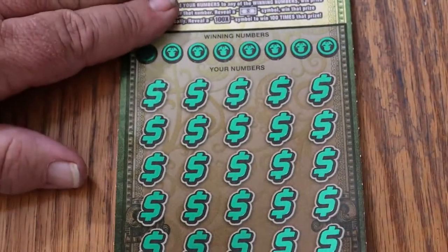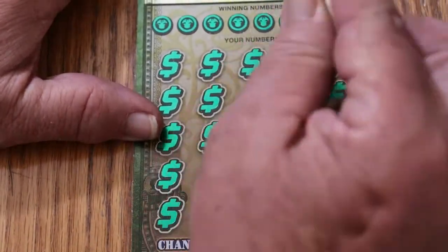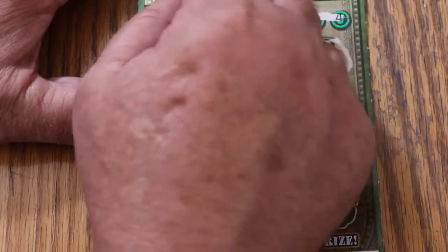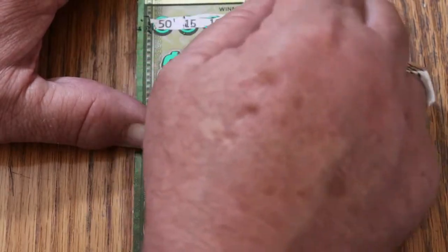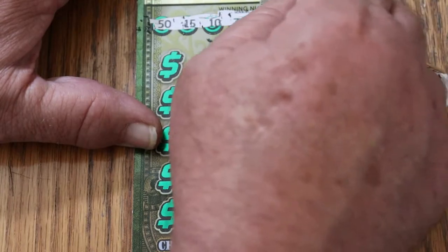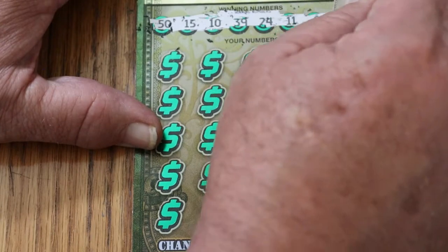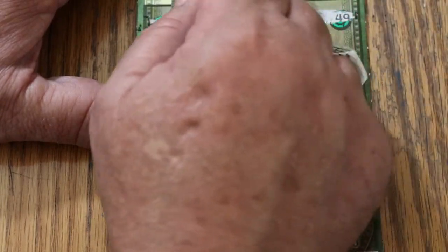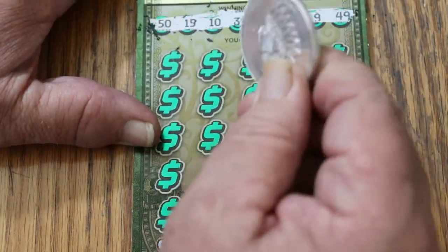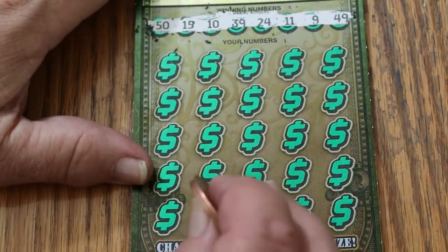And there we go, that in position. Let's get underway. Numbers: 50, 15, 10, 39. This coin is not — this coin usually scratches this one, but for some reason this one's not scratching. Numbers: 15, 50, 15, 10, 39, 24, 11, 9, and 49. I'm going to switch coins to something with a sharper edge.